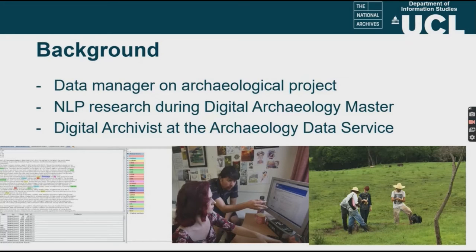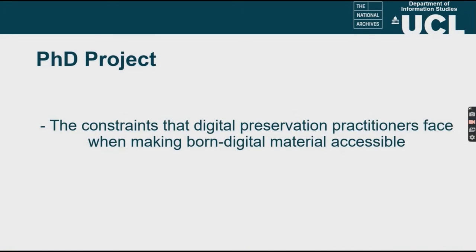After completing this Master, I worked as a digital archivist at the Archaeology Data Service. My PhD project is a continuation of this mix between computer science and humanities, and I am currently looking at the constraints that digital preservation practitioners face when making born-digital material accessible. By digital preservation practitioners, I mainly mean archivists, but it also includes other people who look after and preserve digital material — so also think of librarians or other information specialists.